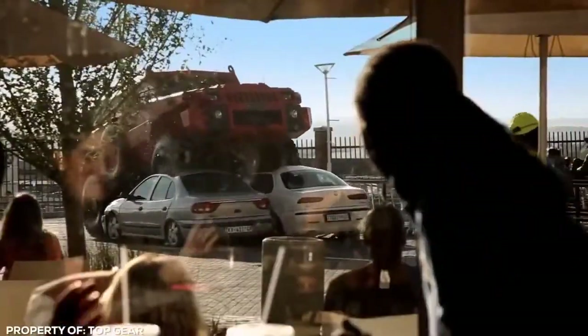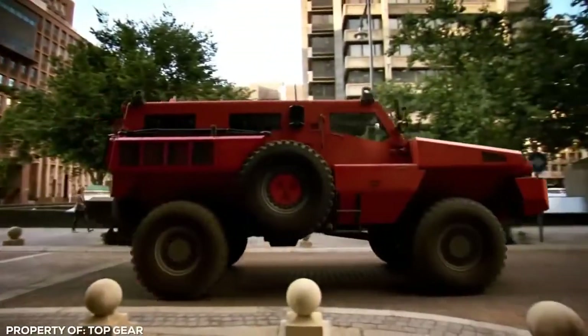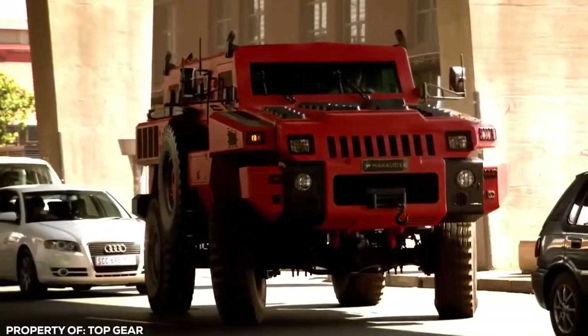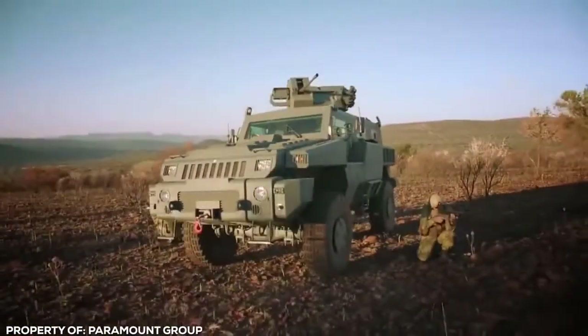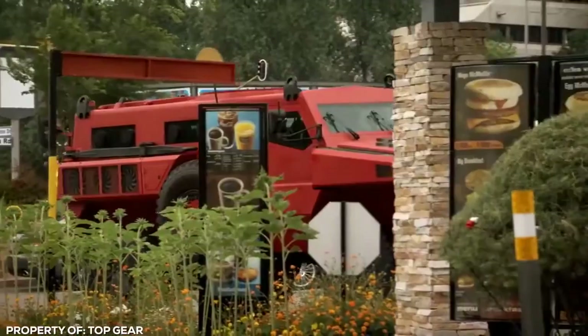Only sovereign governments and the UN could buy these impressive machines previously. However, makers Paramount are now available for private purchase. It's highly regarded as one of the best armored vehicles in the world based on its performance in reconnaissance and peacekeeping missions around the globe. The only downside is that underground car parks are now off limits.